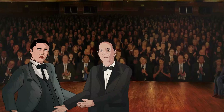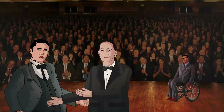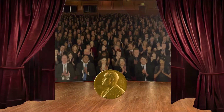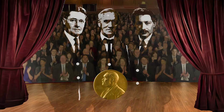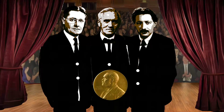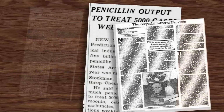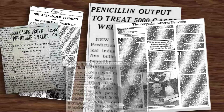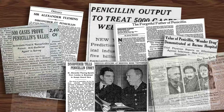With this success, in 1945, Fleming got to know about his nomination for the Nobel Prize. The Nobel Committee bestowed the prestigious prize in Physiology and Medicine to Alexander Fleming, Ernst Boris Chain, and Sir Howard Walter Florey. The discovery of penicillin in 1928 marked the golden age of natural antibiotic substances that took the medicine industry by storm.